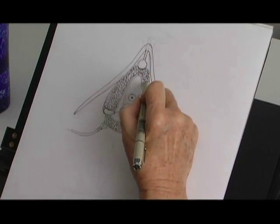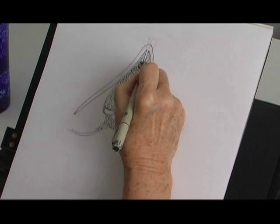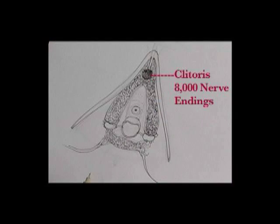Best of all, there are 8,000 nerve endings here, so this has got a lot. You can feel your clitoris get an erection.